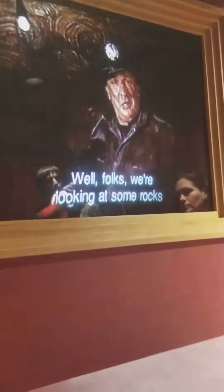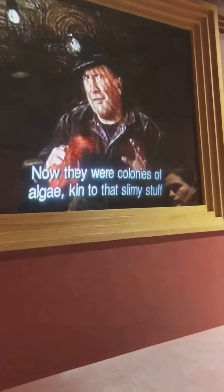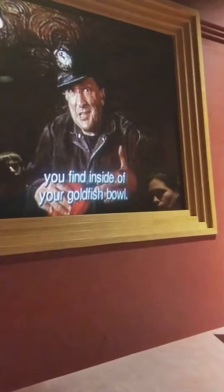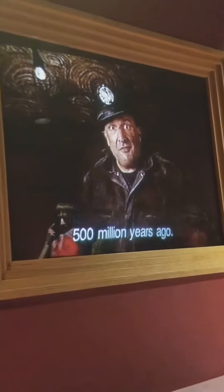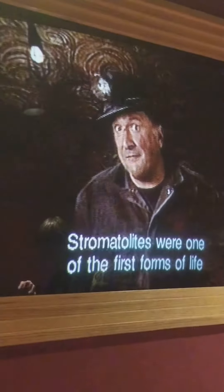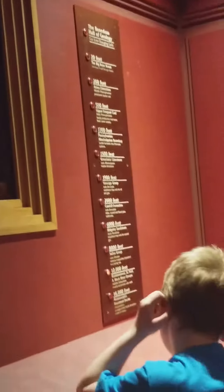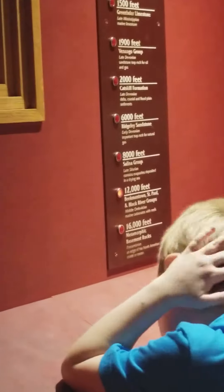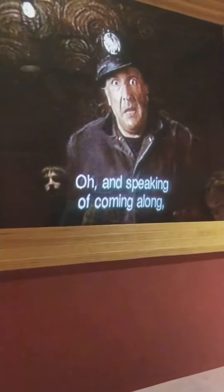Well, folks, we're looking at some rocks made out of things called stromatolites. They were colonies of algae, akin to that slimy stuff you find inside your goldfish bowl. This is the fossilized remains of lots of algae that formed a reef under the huge ocean that covered most of the North American continent 500 million years ago. Stromatolites are one of the first forms of life on this planet. They were neat because they took in carbon dioxide and gave off oxygen, which allowed oxygen-breathing creatures to evolve, and eventually you and me to come along.